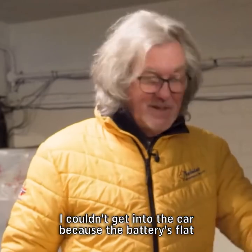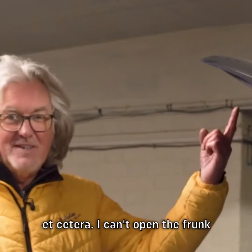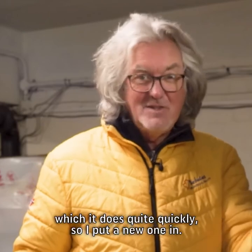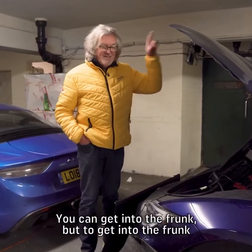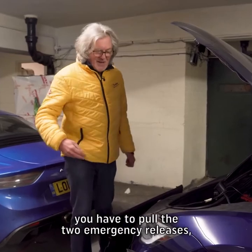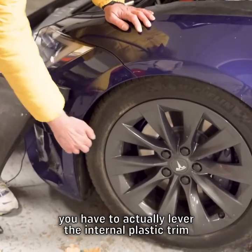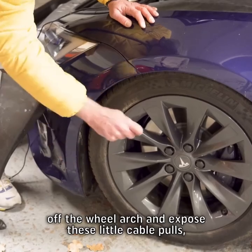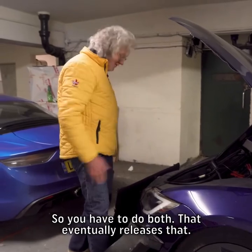I couldn't get into the car because the battery was flat — the doors won't unlock and the handles won't come out. I can't open the frunk either because it's electrically operated from the key. I thought the battery had run out in the key, which it does quite quickly, so I put a new one in — but it wasn't that. I rang up Tesla and they said you can get into the frunk, but to do so without the key fob you have to pull two emergency releases located in the wheel arches. To get to those, you have to lever the internal plastic trim off the wheel arch and expose these little cable pulls — one on each side — and you have to do both. That eventually releases the frunk.